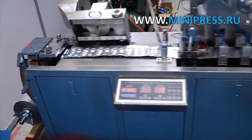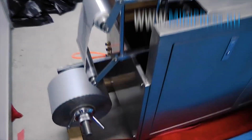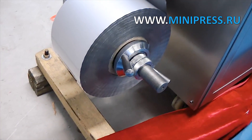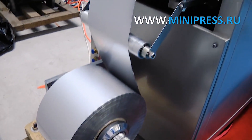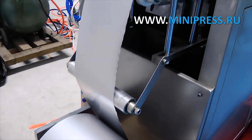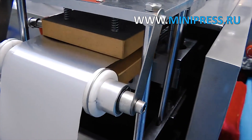Production rate of 1,200 blisters per hour, maximum automation of all processes, made of stainless steel according to GMP standards. We provide detailed instructions for setting up the blistering equipment. Prior to delivery to a customer, the equipment is tested and examined at production facilities. Complete set and working order is guaranteed.